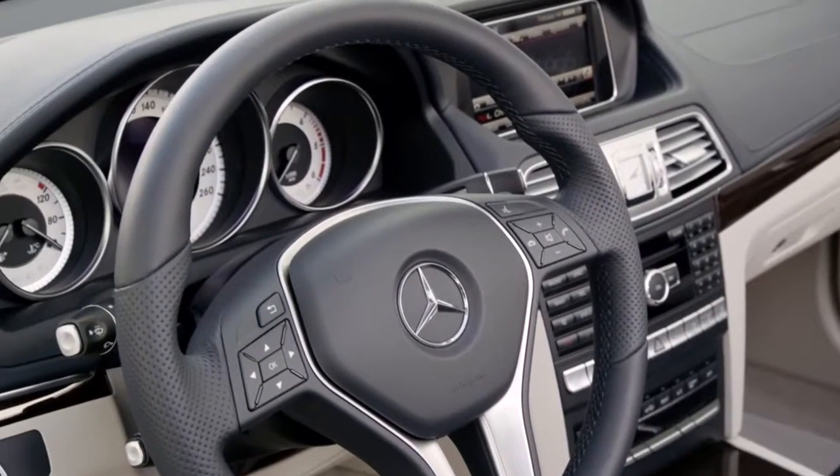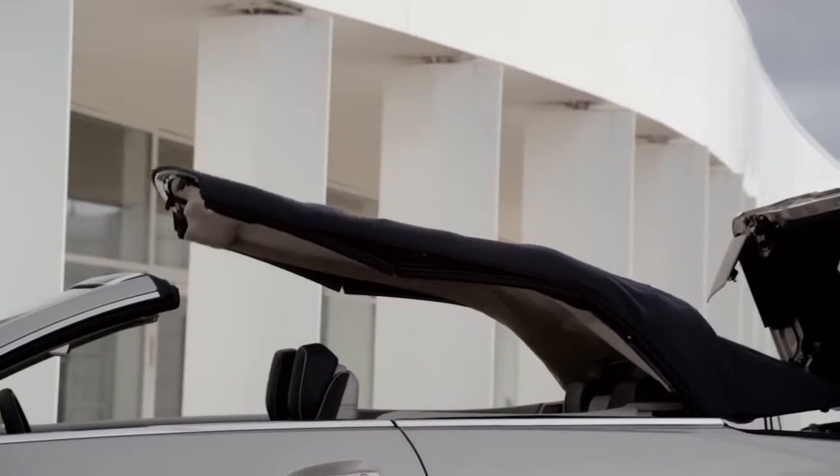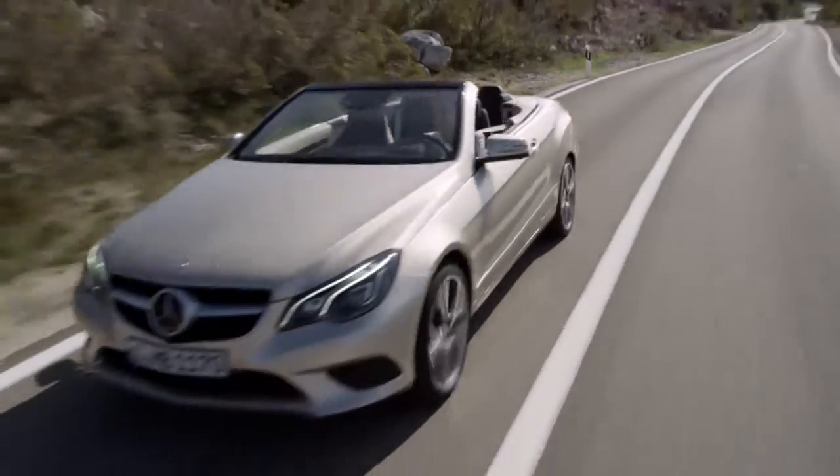A particular highlight of the new E-Class Cabriolet: thanks to the acoustic soft top with high performance insulation, the convertible achieves the lowest noise level of its class.